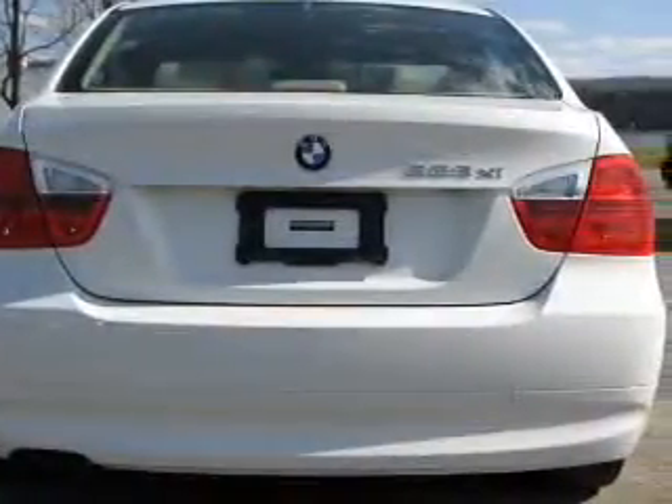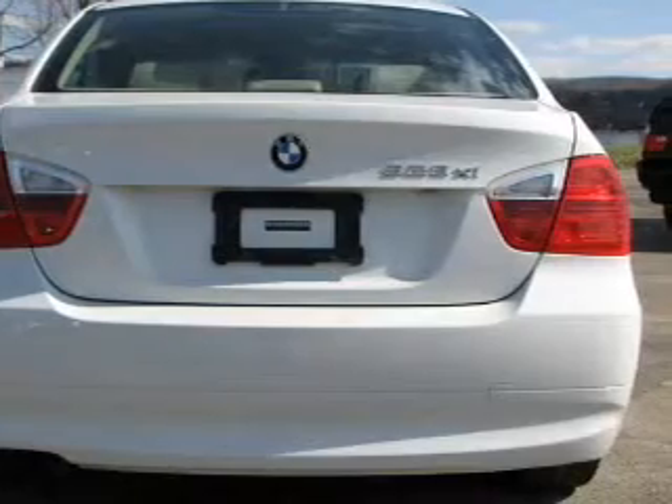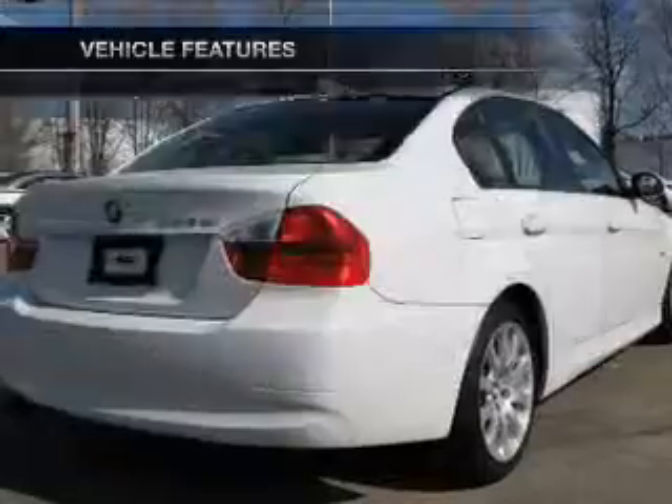Tailor the temperature to your preference and your passengers. Let the outside in with a built-in sunroof. Plus, enjoy these notable features that are included in this vehicle.